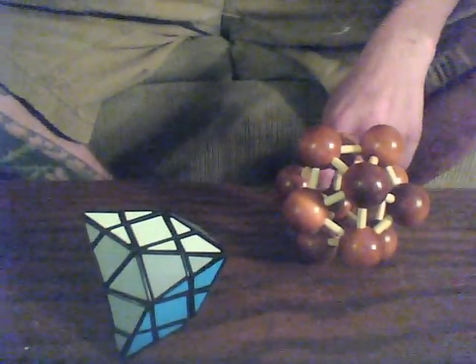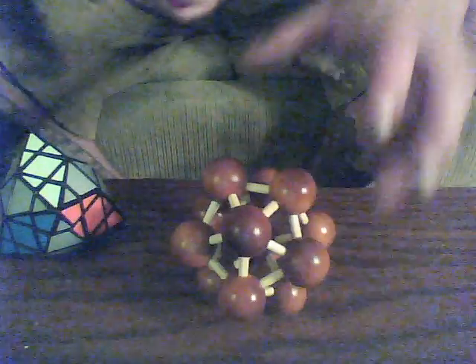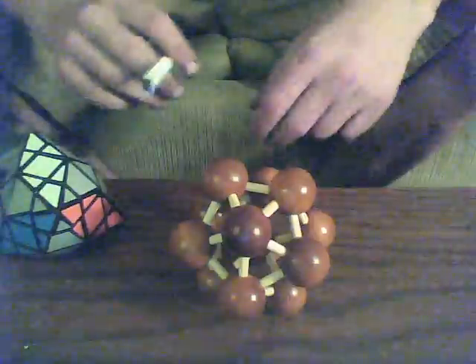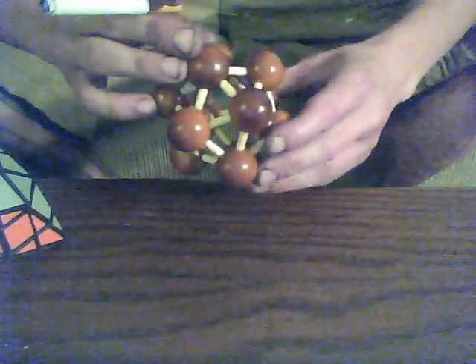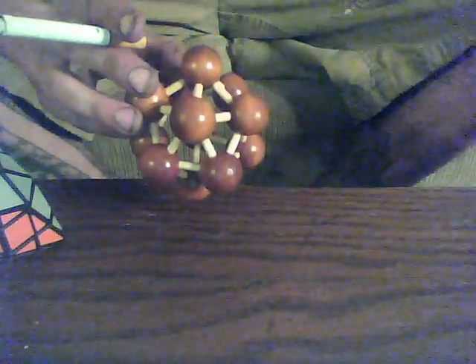It's birthday present time! I'm going to show you the cool stuff I got for my birthday. The first one is super cool — I got this thing, it's not very hard to solve as long as you know what a dodecahedron looks like. I like it because number one it looks super fun and awesome, and number two it's a dodecahedron, which is just super cool to say.